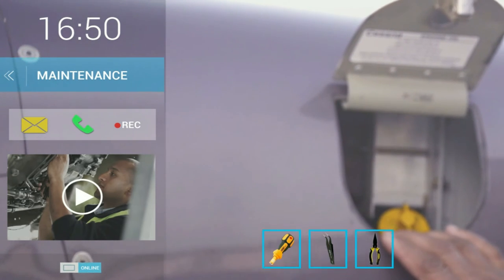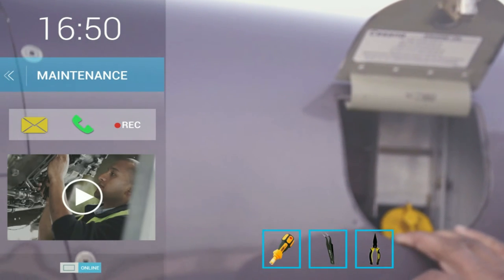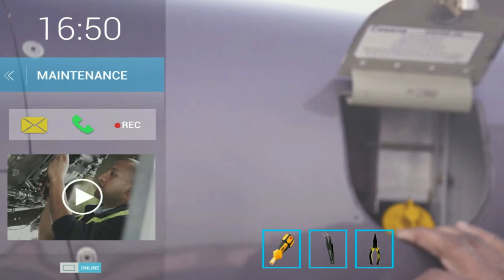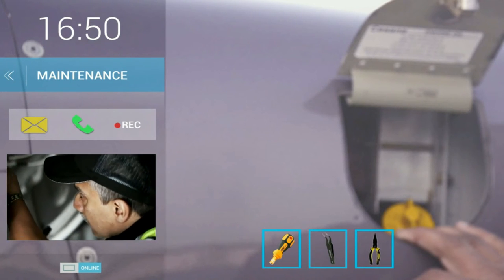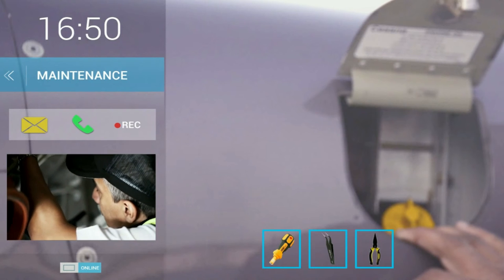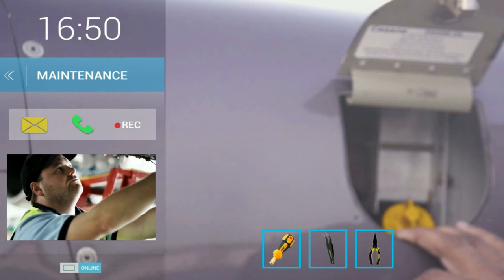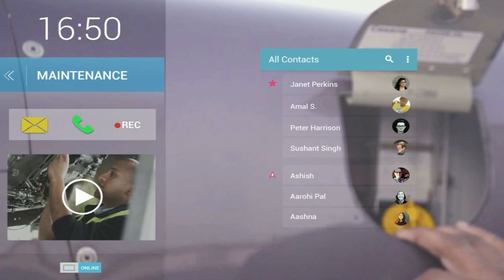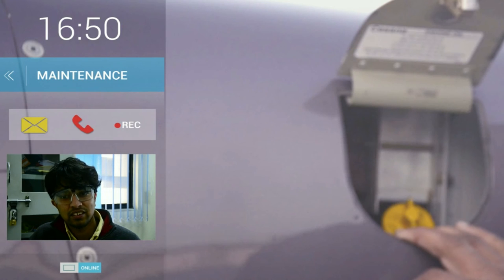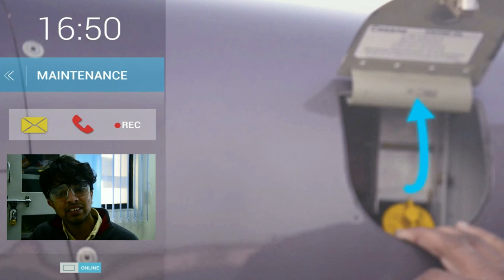In case the technician finds a problem in troubleshooting, there is a video available for reference from past solved problems. If it is a new problem, it will get recorded automatically. For further guidance, Megamind provides a screen sharing feature where the lead technician can provide guidance through hand gestures if required. These hand gestures get converted to digital indications by the artificial intelligence of Megamind.